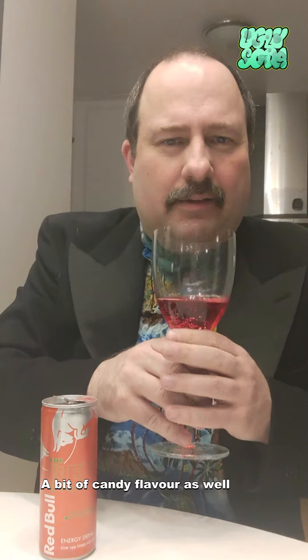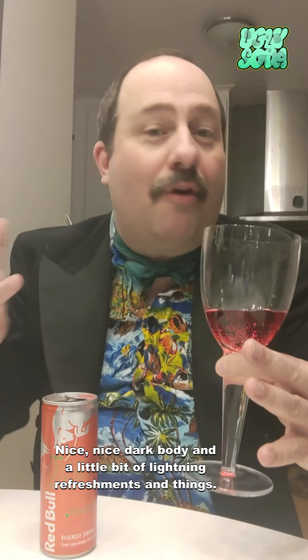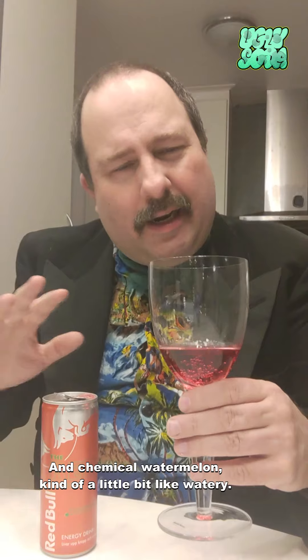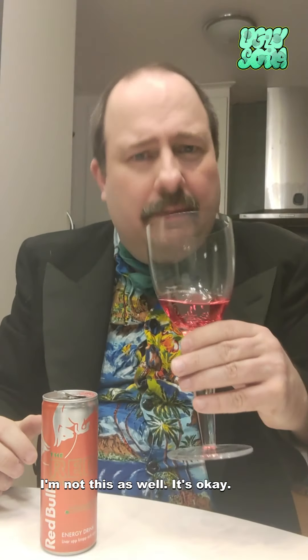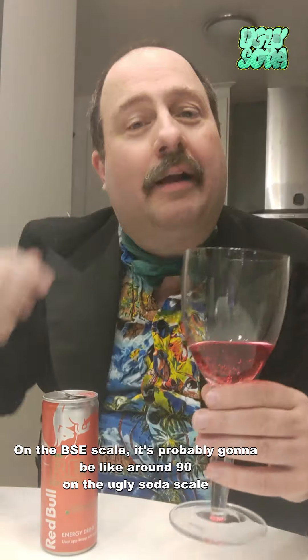It smells like chemical watermelon, a little bit candy-candy flavor as well. Let's go for the palate — nice, nice dark body and a little bit of lightning refreshment. Chemical watermelon, kind of a little bit watery. Not as... it's okay.